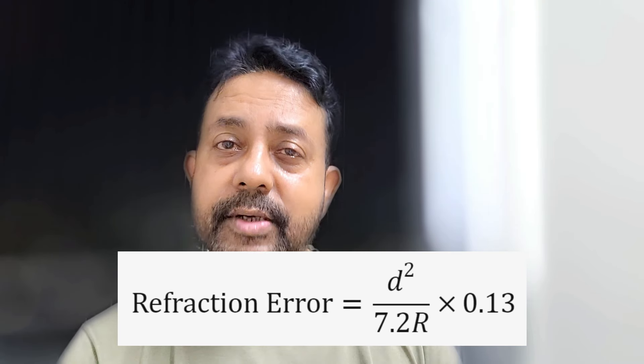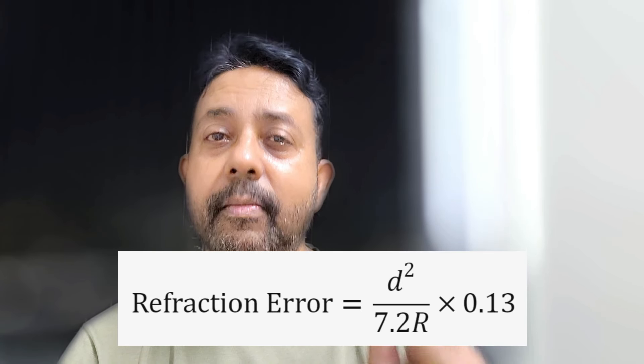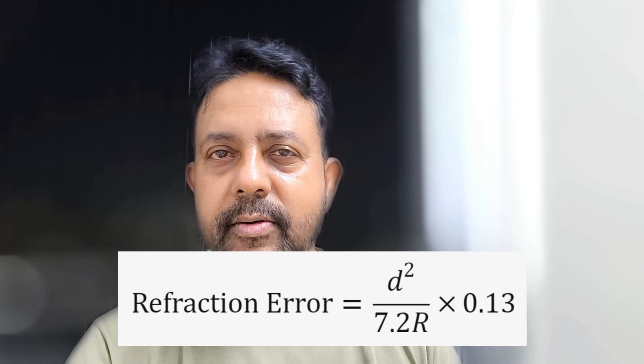The standard atmospheric refraction coefficient is around 0.13. So how much refraction error are we looking at if we measure a straight 1 kilometer distance? The formula for refraction error is D squared divided by 7.2R, multiplied by 0.13, where D is the distance in meters and R is the radius of the earth in meters. Over a distance of 1 kilometer, the refraction error will be around 18 millimeters. That doesn't sound much, but over distance this 18 millimeters will build up, and in construction this small error can be a catalyst for complete failure or resounding success.